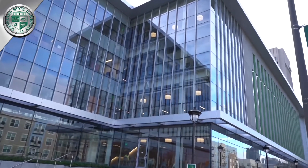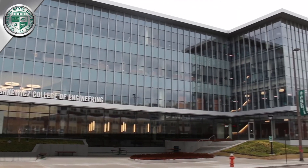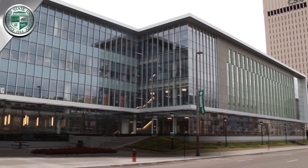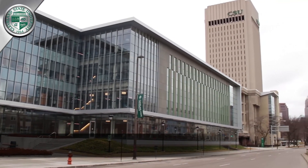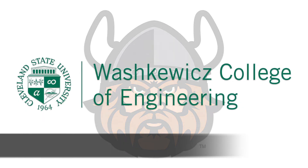Join us to experience what our thousands of students, faculty, staff, alumni, and partners have been experiencing over the years — the best person-centered engineering college in the world. The Waskowitz College of Engineering at Cleveland State University.